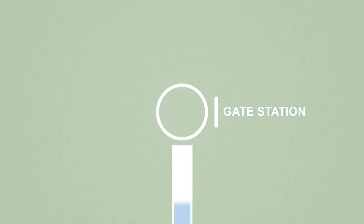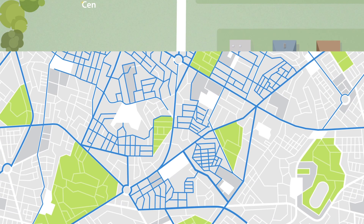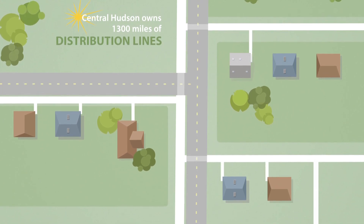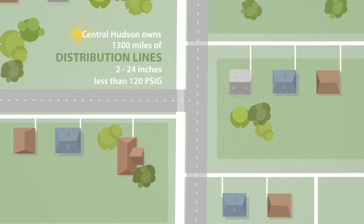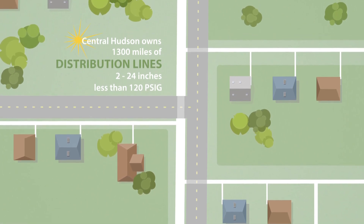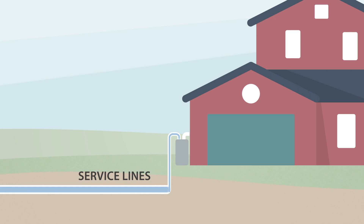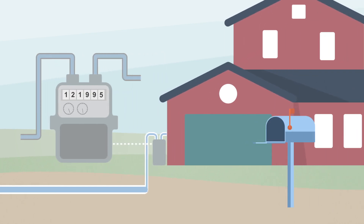From the gate station, natural gas is carried the rest of the way to the customer by distribution lines, which include gas mains often located along roadways. Pipe size and gas pressure generally decrease as the line gets closer to the end user, with gas pressure reduced by regulator stations. Branching from the distribution lines, service lines connect directly to homes and other buildings. Each customer is equipped with a meter that tracks the volume of gas that passes through, and these measurements are used to calculate the customer's bill.